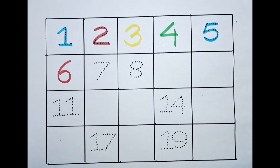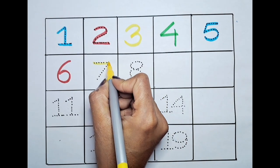What is the next number? Seven. Can we color this seven with the yellow? Seven.